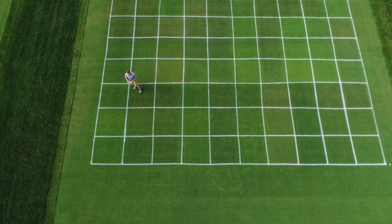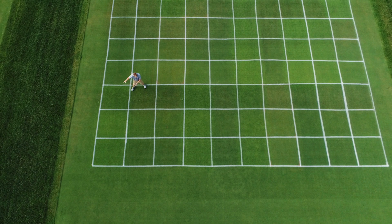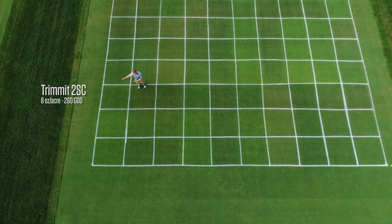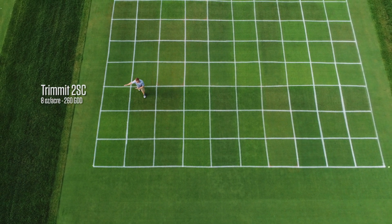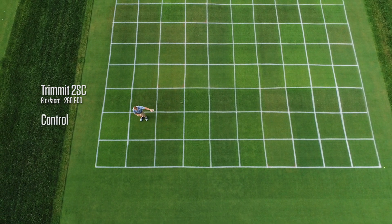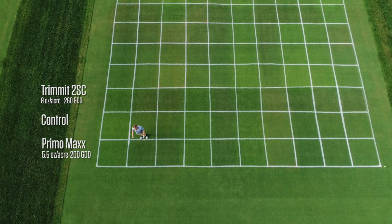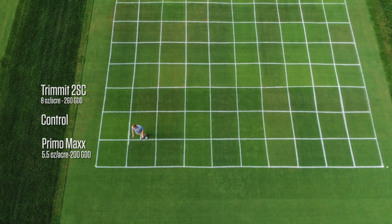So what we wanted to do was run an experiment where we would apply our PGRs to fairway-height grass — in this case creeping bentgrass mowed at four-tenths of an inch — but applied at putting green intervals. We applied Trivet at 260 growing degree days base-50 Celsius to this strip here. Then we have a strip here where no PGRs were applied, and on this front strip we applied Primo Max at five and a half ounces per acre every 200 growing degree days.